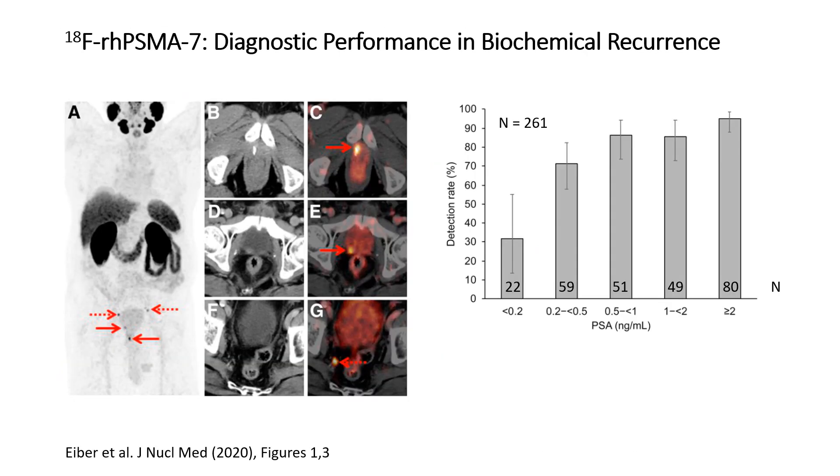Now let's look at the diagnostic performance of RHPSMA 7 and 7.3. On the left side, you see an example of an RHPSMA 7 scan in a patient with biochemical recurrence of prostate cancer. There is uptake in the prostate bed and regional lymph node involvement. Due to low activity in the bladder, it is also easy to see that the local recurrence involves the wall of the urinary bladder.